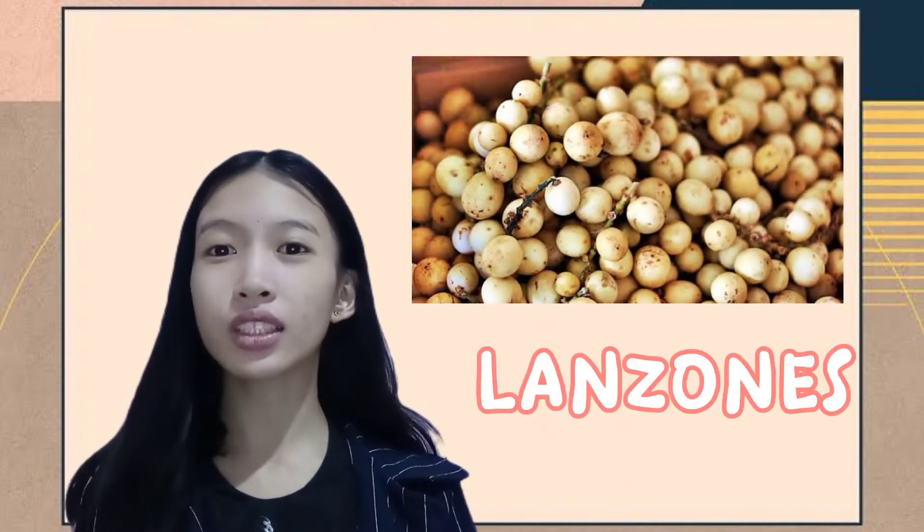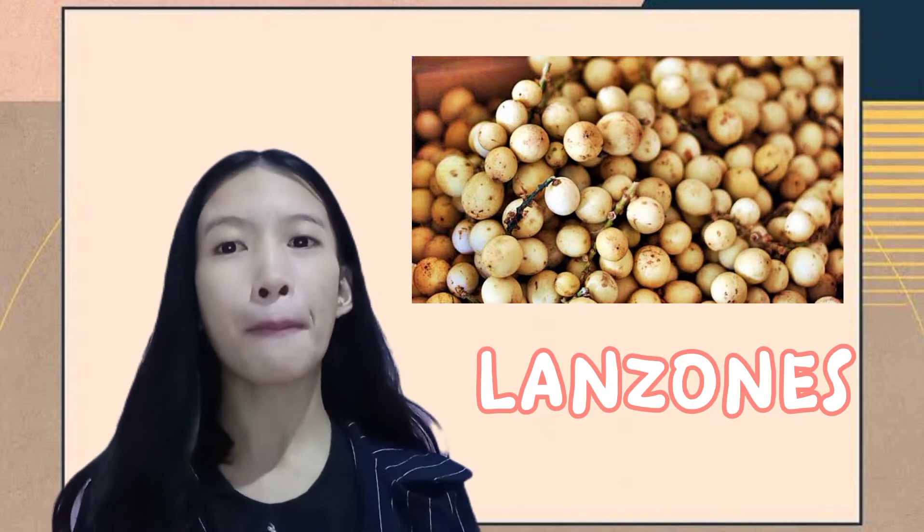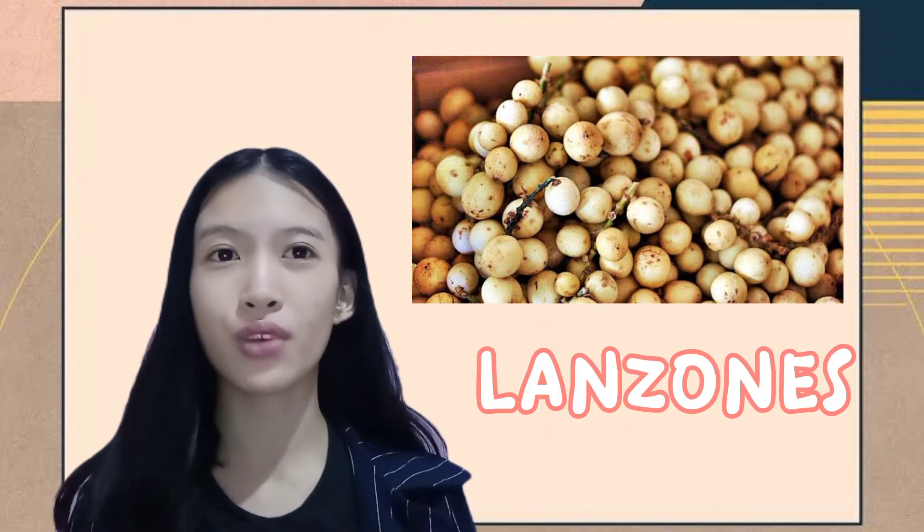Introducing the famous foods in Kamigiri. The first one is the Lanzones. Lanzones fruit is sweet, delicious, and round to oval, very native to Malayan Peninsula tropical fruiting tree in the Mahogany family.